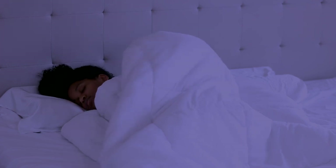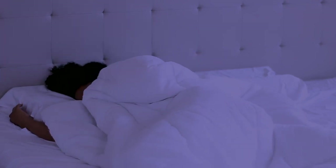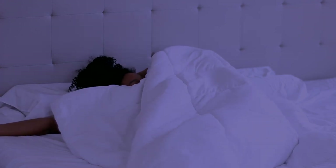So before getting into my skincare routine, I did want to shed some light on the fact that your pillowcases need to be nice and clean for your skincare routine to actually be beneficial. Your pillowcases catch a lot of debris and you just want to make sure that you keep your pillowcases nice and clean.